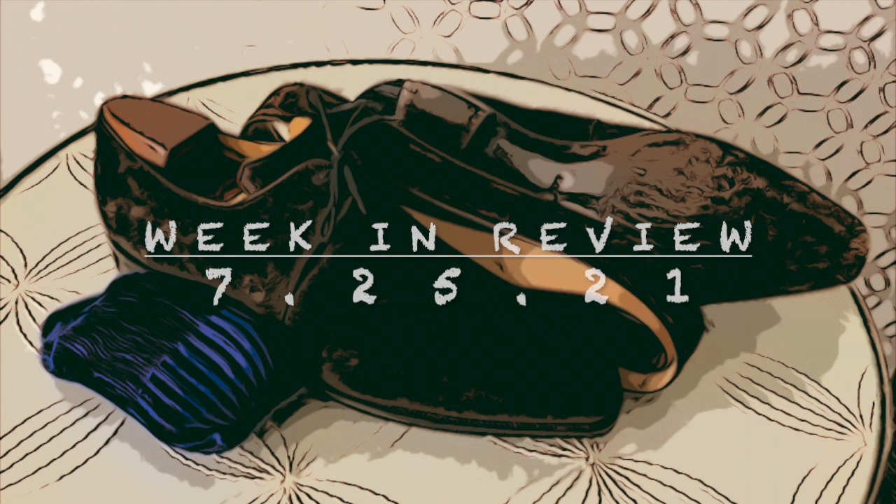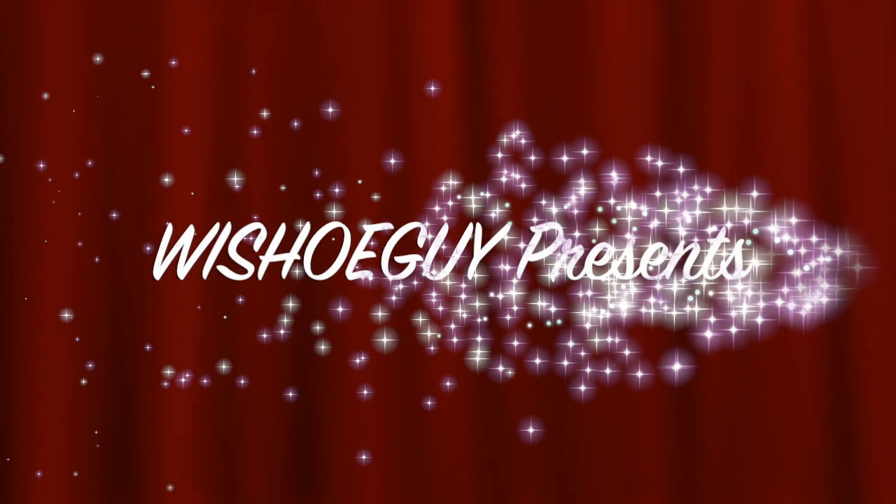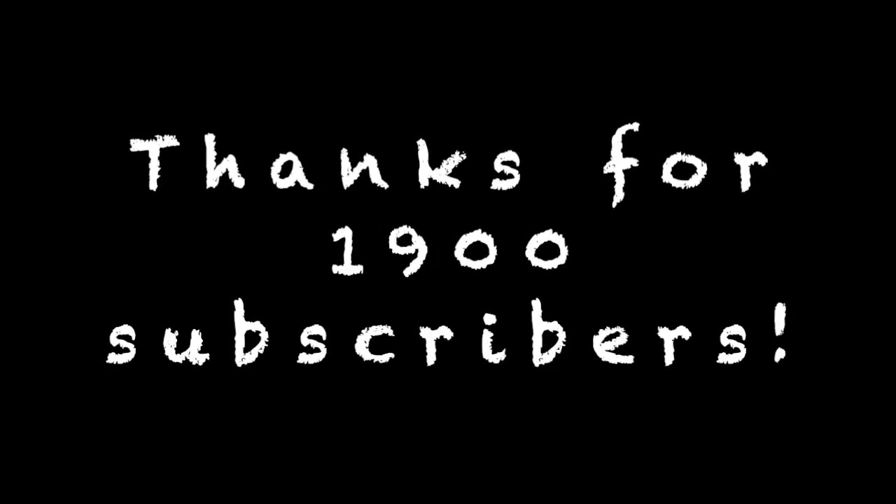Today we're going to have our week in review. It was a regular week, not a long drawn-out period. A couple things that we're going to talk about here today.